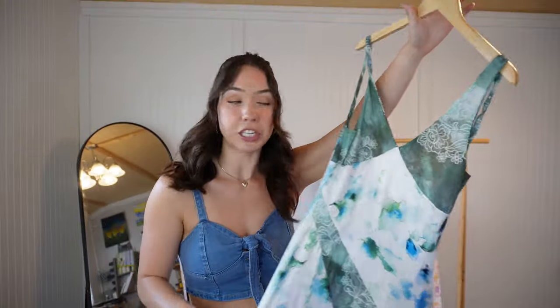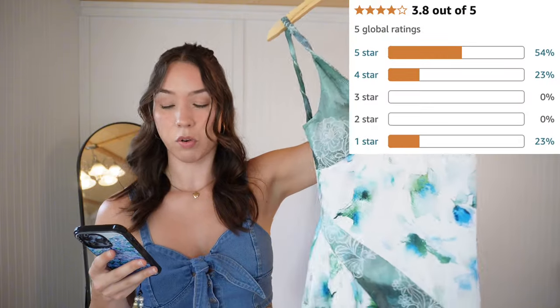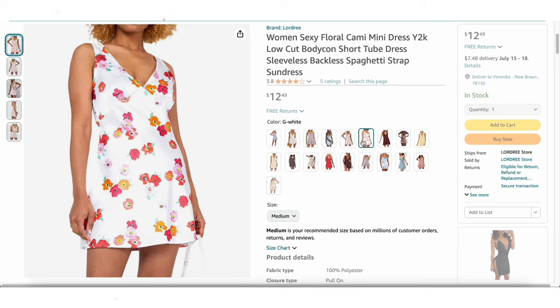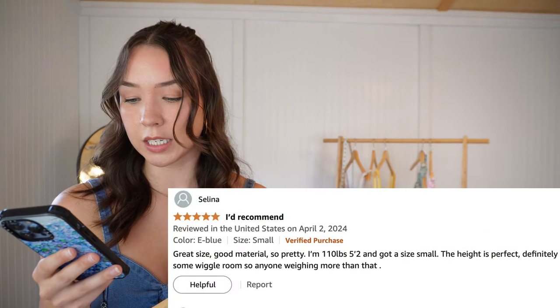For this next dress, it was definitely a gamble and I knew it wasn't going to be good, but it would be an interesting test for the video. As expected, not great first impressions — this is her, she's giving napkin, but the aesthetics and pictures were cute so I wanted to give it a chance. The seller is Lordry, size medium, rated 3.8 stars. This listing also has multiple dresses. It was $12.49 — definitely one of the cheaper options — but again a $7 shipping charge. Also 100% polyester.